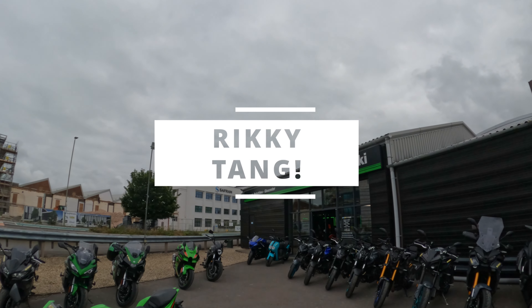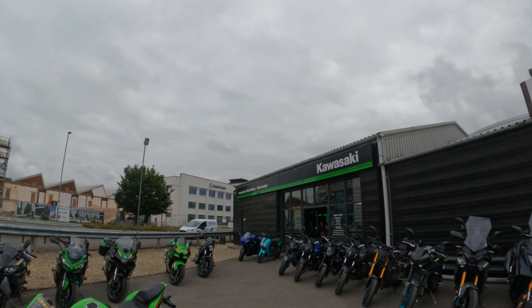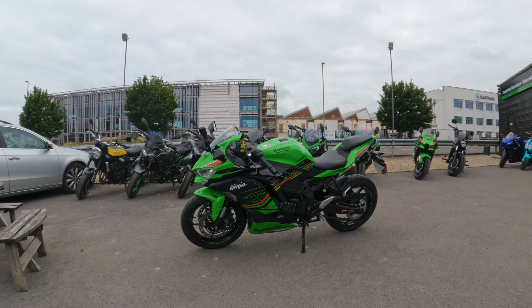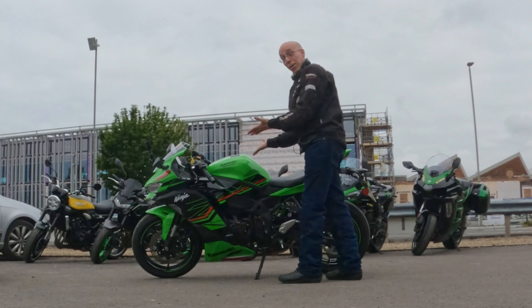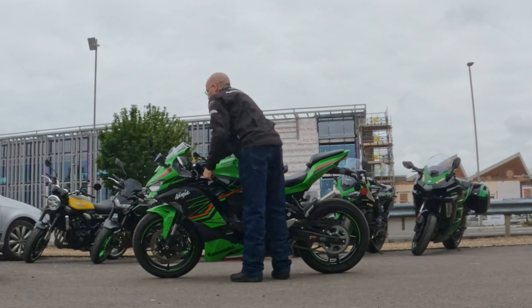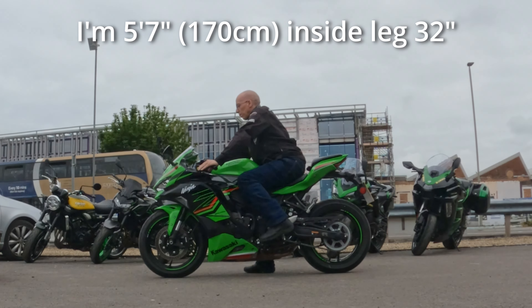Good morning — I'm outside Completely Motorbikes in Gloucester, and we're going to go for a spin on the Kawasaki Ninja ZX-4RR, Kawasaki's little four-cylinder 400cc screamer. This should be quite an experience — the last time I rode a 400cc four-cylinder motorbike might have been in the early 2000s.